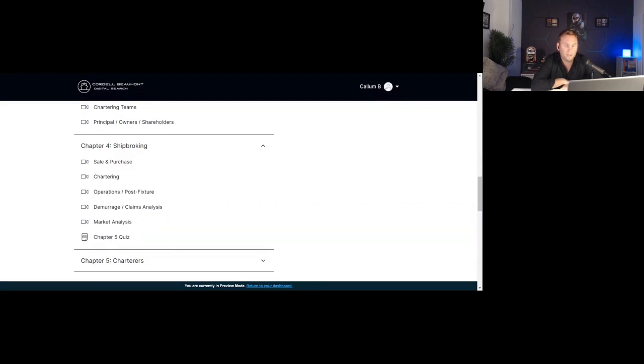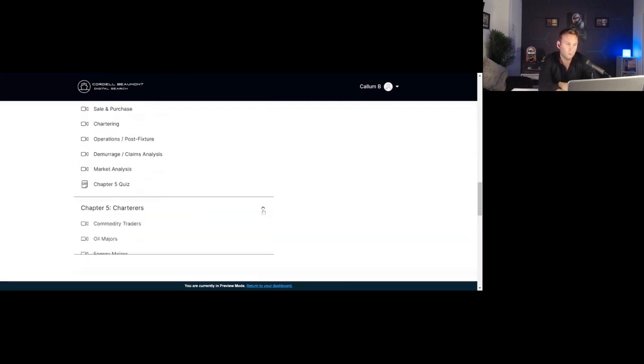In the broking section we're going to go into quite some detail about what a day in the life is like as a sale and purchase broker and a chartering broker — what they're doing, what their key role involves. We'll look at operations teams — pre and post fixture teams — and look at the voyage estimation and costs. I'm just going to give you an overview of what that kind of role entails. We'll also look at market analysis, as many ship broking businesses have very prominent research and analysis teams that help their brokers or external clients understand what's happening in the market and advise them on decisions based on economic conditions.